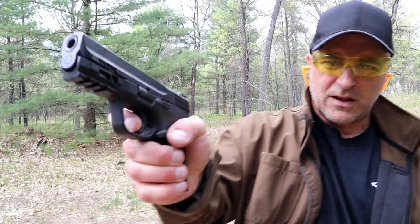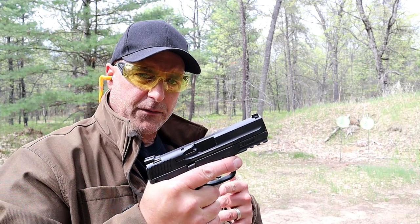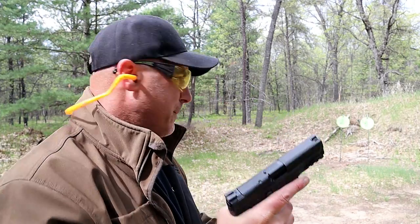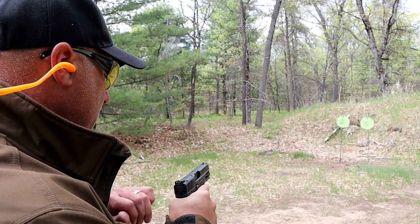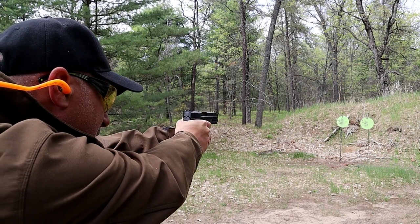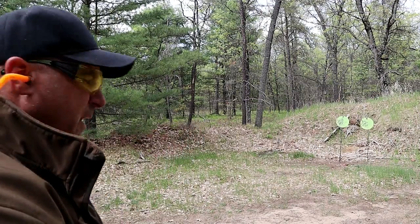It doesn't have a trigger bar safety — it has a hinged trigger, with a little hinge in there and a nice crisp break, right around 5.5 pounds as well. A lot of people love the M&P line and this compact model is a popular choice for both CCW and duty. Let's take a few shots.